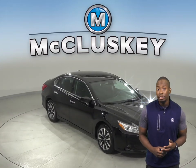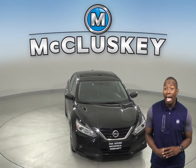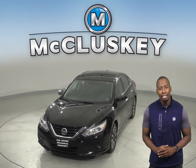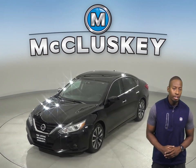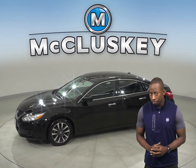Here we have a 2017 Nissan Altima. It has about 50,000 miles on the odometer and gets up to 39 miles per gallon on the highway and 27 in the city. Underneath the hood you'll find a 2.5 liter V6 engine with a CVT X-Tronic transmission.